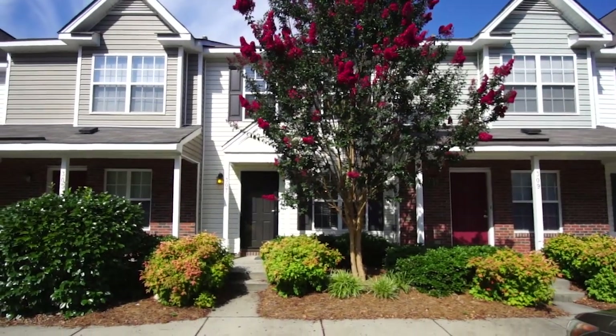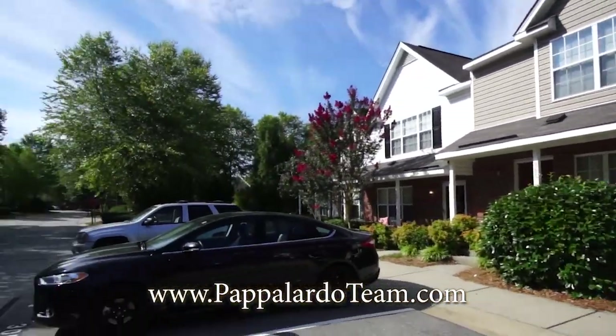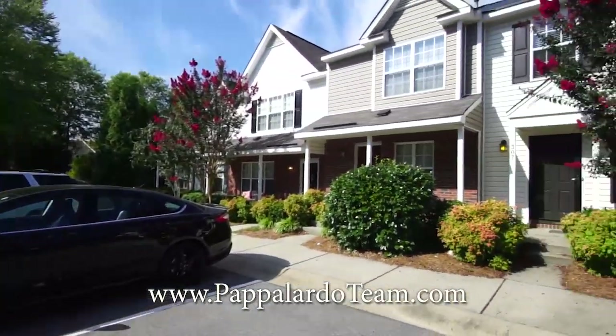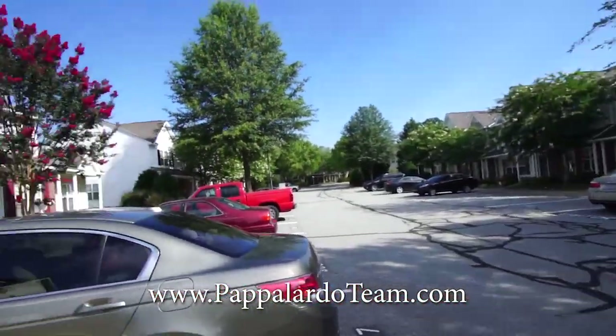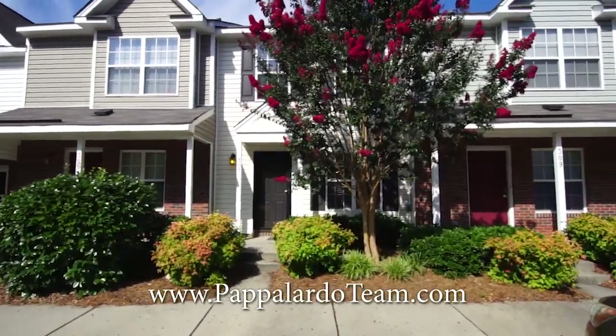Welcome to 307 Bridford Downs Drive in Greensboro, North Carolina. This is a nice little townhome. It's got two bedrooms, one and a half baths, and a patio out back. Let's go in and check it out.